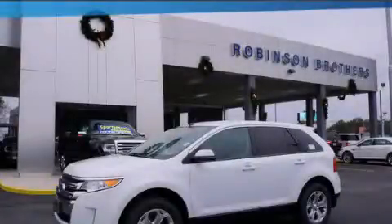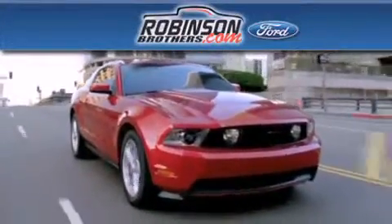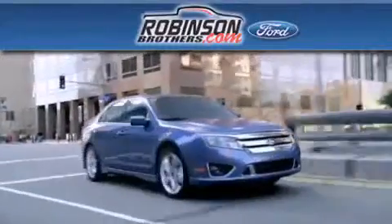We invite you to contact us today to learn more about this vehicle. Thank you for shopping at Robertson Brothers Ford, located at 11455 Airline Highway in Baton Rouge.